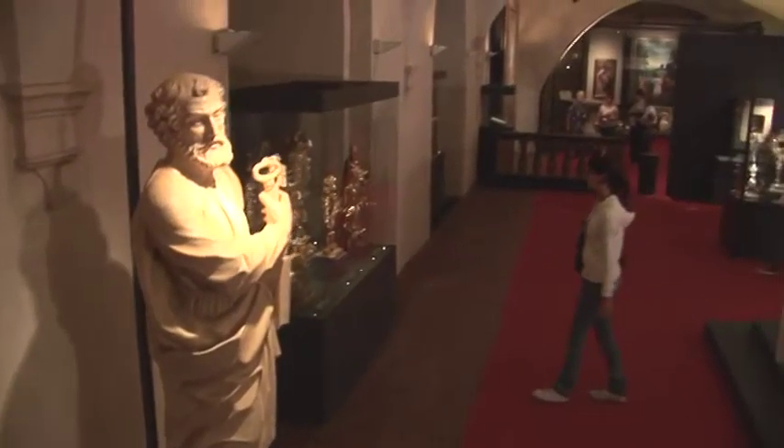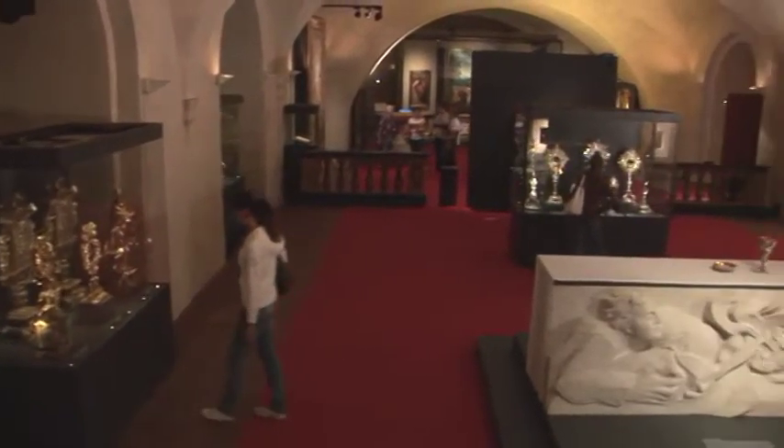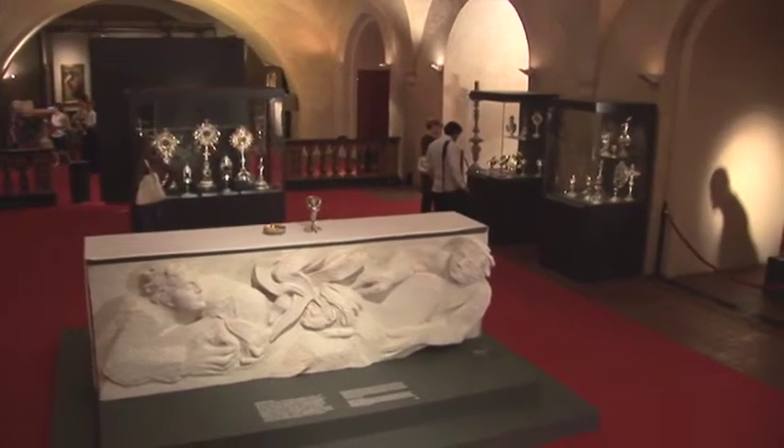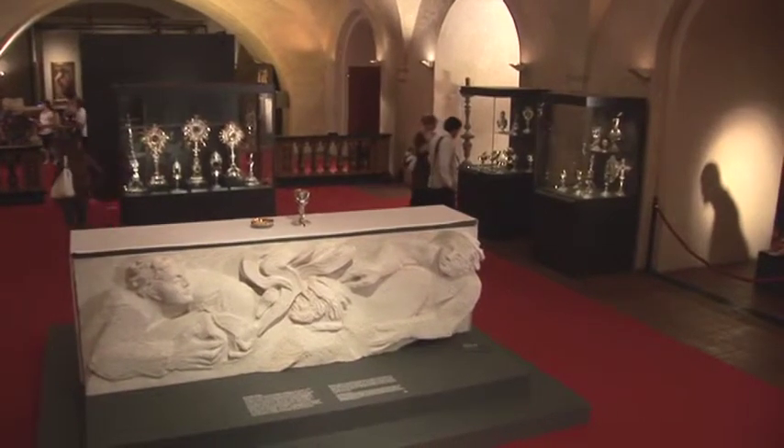The Turin Diocesan Museum offers a fascinating journey through various epochs, their works of art, values and proposals that have overlapped throughout the history of the diocese and the city.